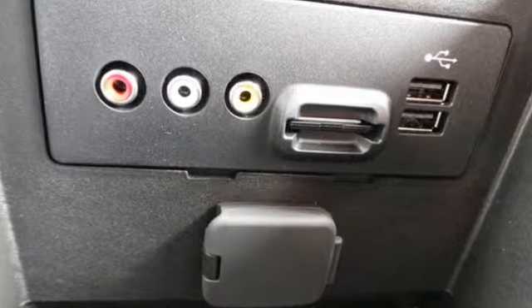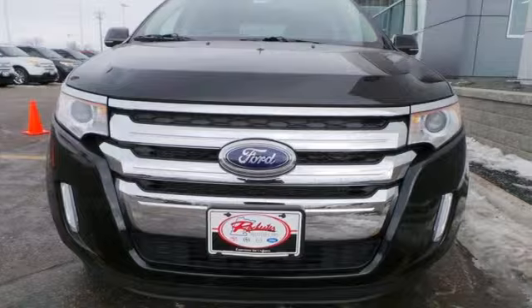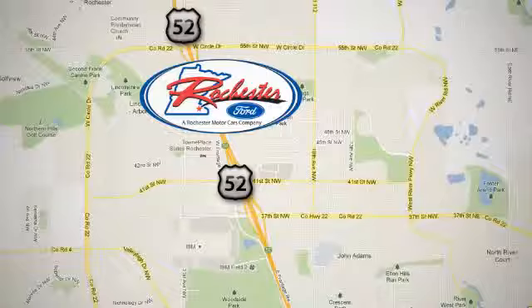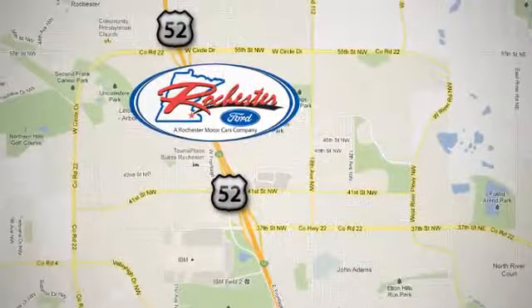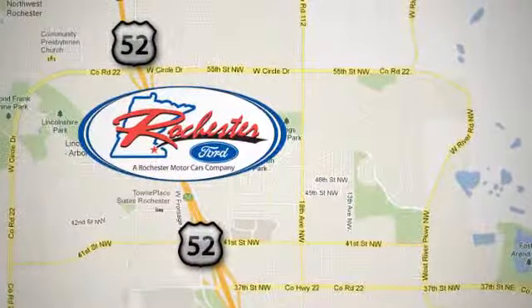Taking you to the edge of what a crossover should be, make a statement in this one today. Experience the difference at Rochester Ford. We're conveniently located between 41st Street and 55th Street NW on Highway 52 in Rochester, Minnesota.